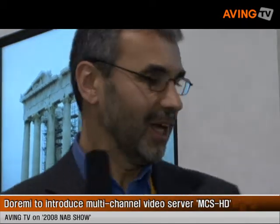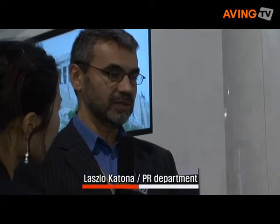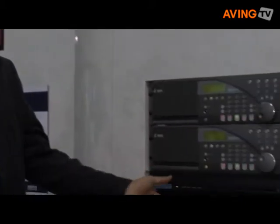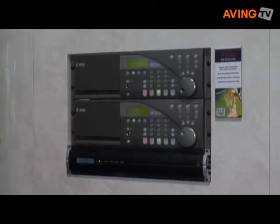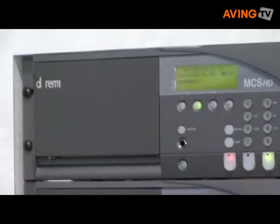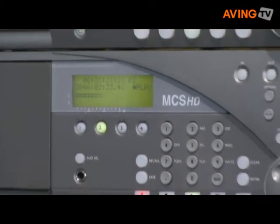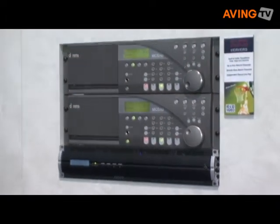So what's this? This is a multi-channel video server, high definition. It employs a JPEG 2000 compression technique, which is considered to be the highest quality in the industry. We are offering this unit with RAID 5 storage options of several different sizes, from one terabyte up to five terabytes. We can have up to four channels of video, two record and two play channels, operated independently from one another.